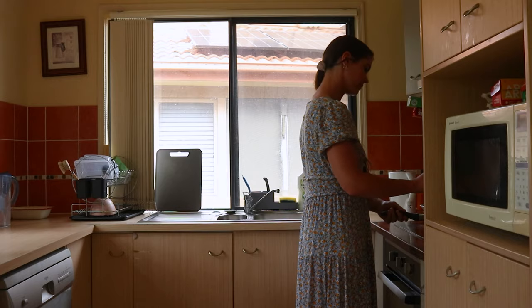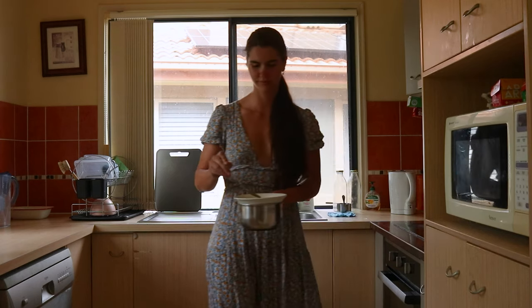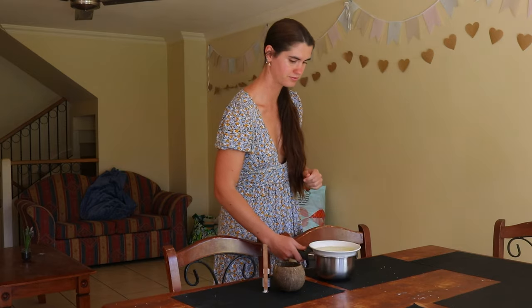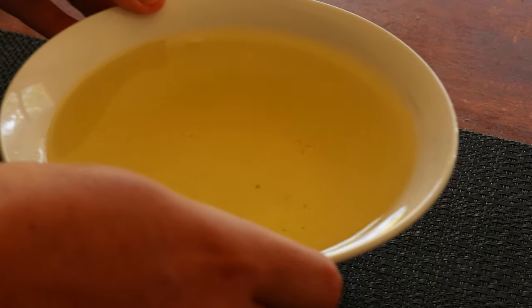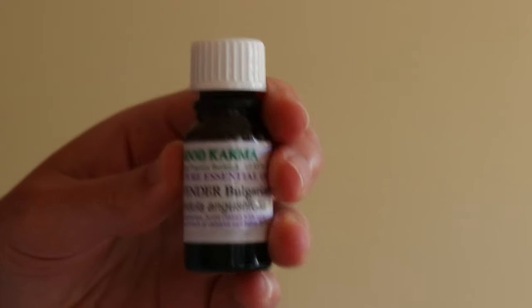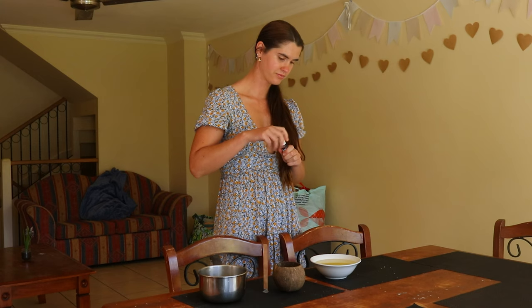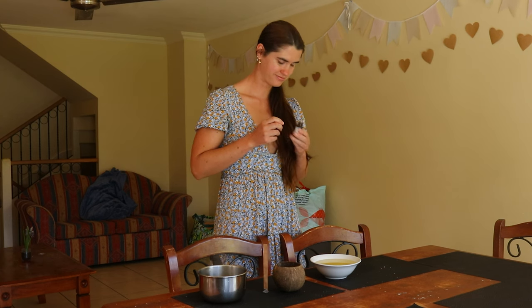When sourcing your coconut wax, ensure you buy it from a trusted supplier and opt for a blend of either beeswax or soy wax. I like to add a blend of coconut wax with either beeswax or soy wax when making my own coconut wax candles, as the low melting point of coconut wax means the candle burns at a much faster rate. Adding a mix of coconut wax and soy wax helps to slow down the burn rate, allowing it to last a little longer.